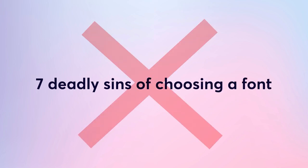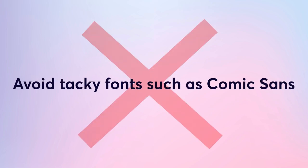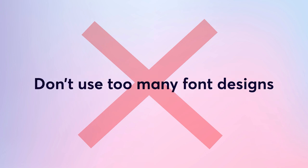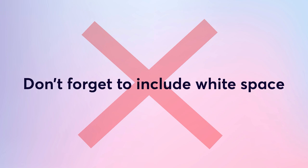The seven deadly sins of choosing a font: avoid tacky fonts such as Comic Sans; don't use messy fonts that are hard to read; use a line height that's 150% of your font size; don't use too many font designs — choose two or three maximum; don't use too many font colors — pick one or two brand colors; don't pick font sizes at random — we recommend 16 pixels for main copy; and don't forget to include white space.